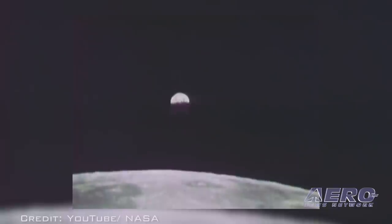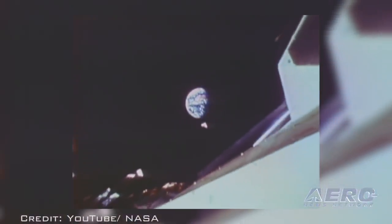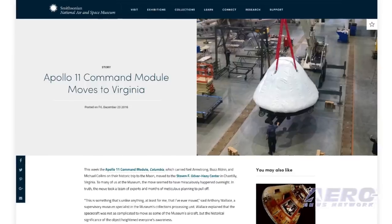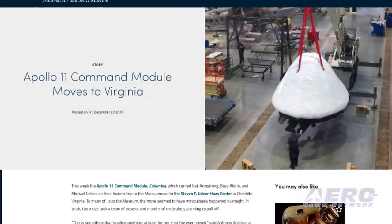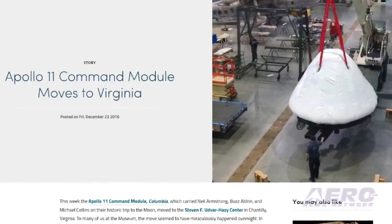Columbia has been on display in D.C. since the museum opened in 1976. The official move took place in one night, and the move took a total of ten people approximately six hours to complete. The module can now be seen in the Mary Baker engine restoration hangar, where it will undergo final preparation for its permanent display location.